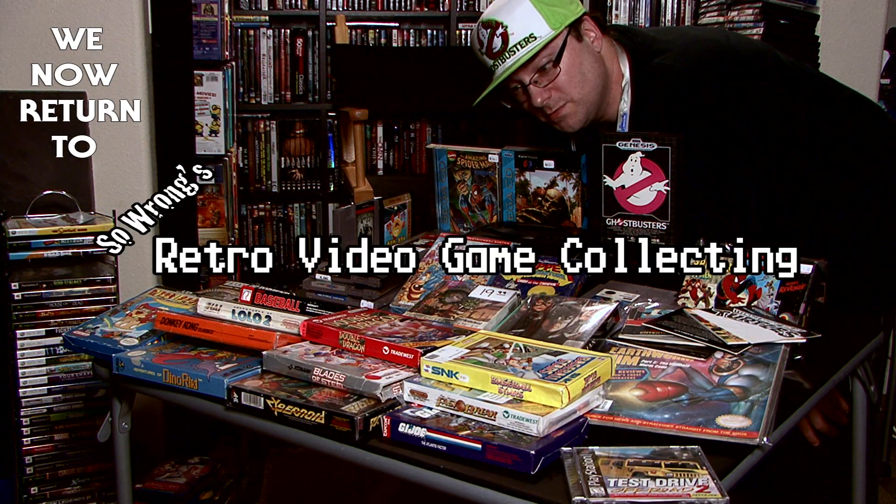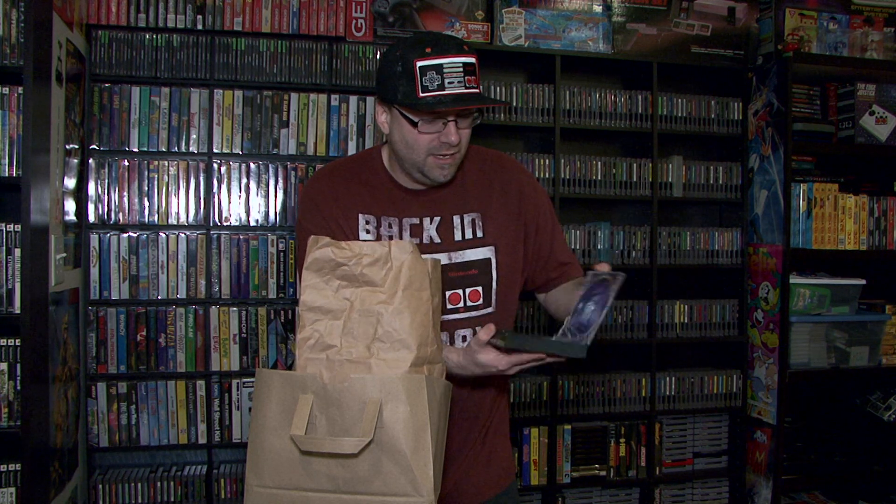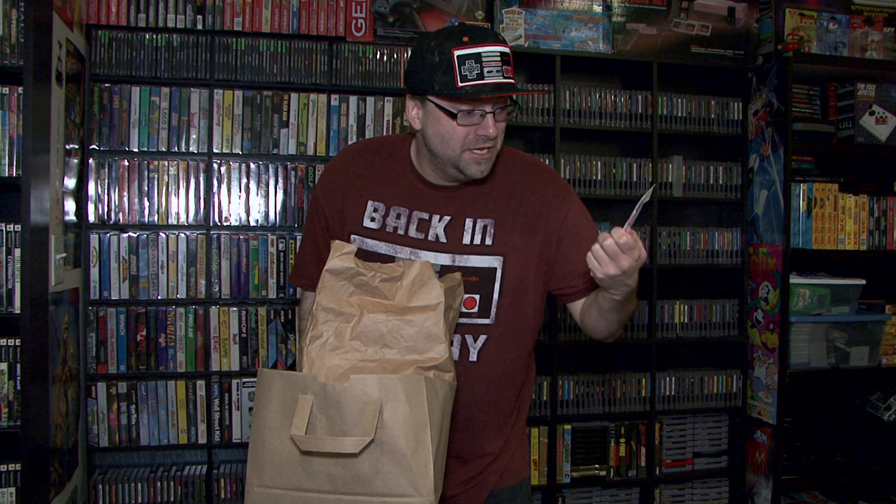Welcome back to So Wrong's Retro Collected. A couple months ago I picked up Metal Gear Solid and it was missing disc 2. I got that solved today by going to one of my favorite stores, Stuck, and they actually had disc 2. So now it's complete.